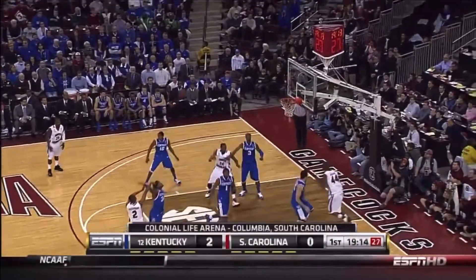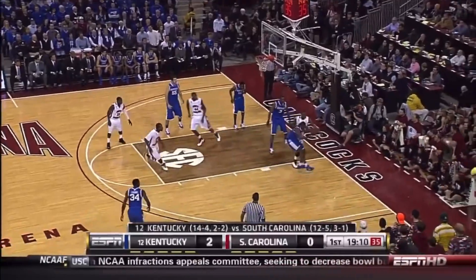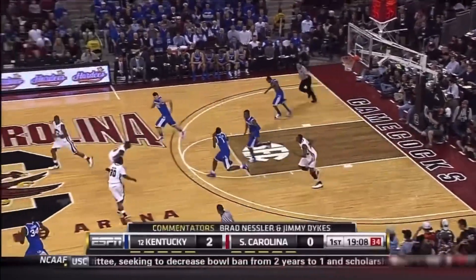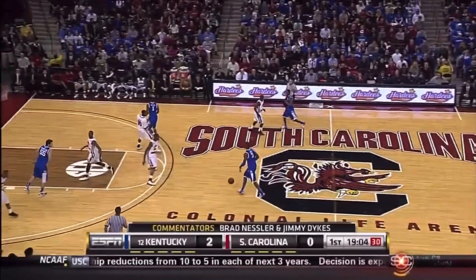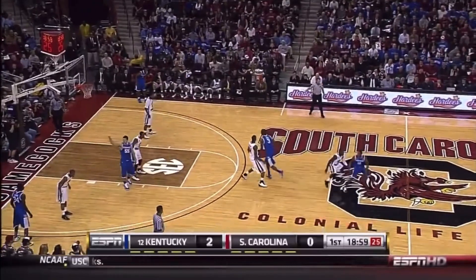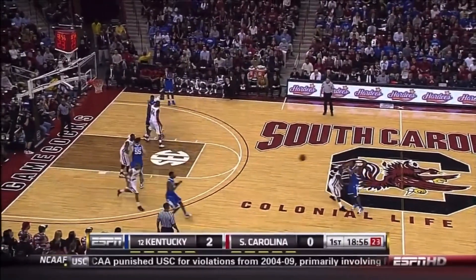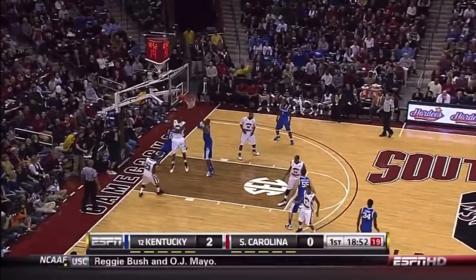We welcome those of you that were watching Duke's win over Wake Forest to Colonial Life Arena in Columbia. This matchup in the SEC East is between 12th ranked Kentucky and the Gamecocks of South Carolina, who come in having won four of their last five. Kentucky has lost two of its last four, and will probably lose their 12th ranking should they lose this game tonight.